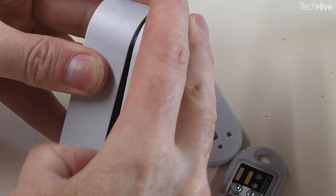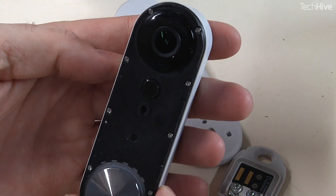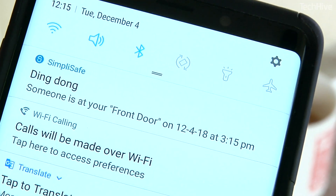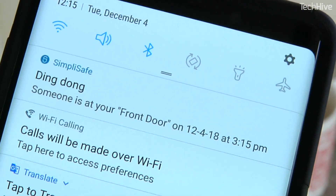The doorbell comes with a removable faceplate. If you buy it from Best Buy, you get white, jade, and black faceplates, while units from SimpliSafe only come with a white faceplate for some reason. I did find a bug when testing: the alerts that come in are based on Eastern Time, even though I'm in the West. SimpliSafe says it's working on fixing that.